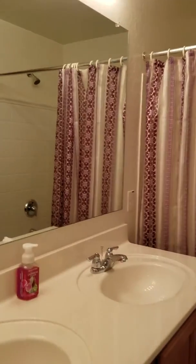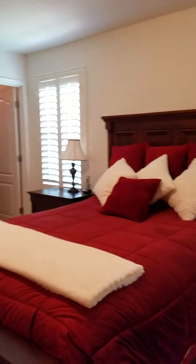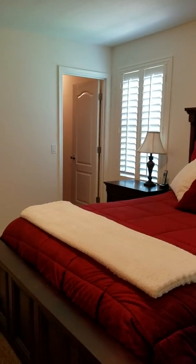And into the dual sink master bath. Really nice deal, let me know what you think.